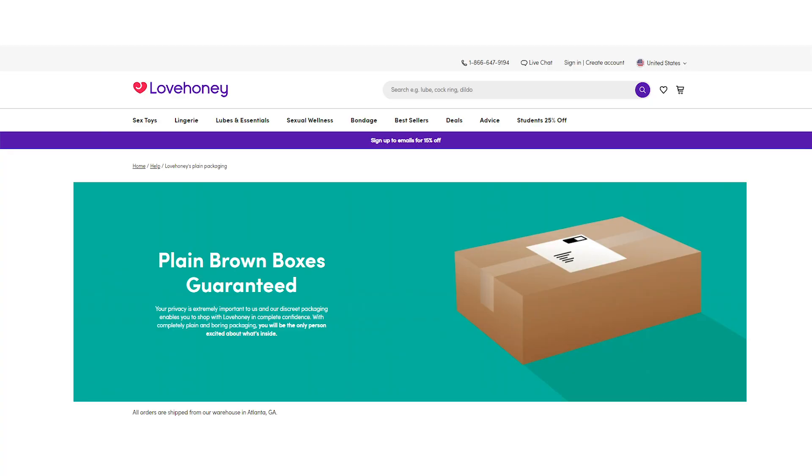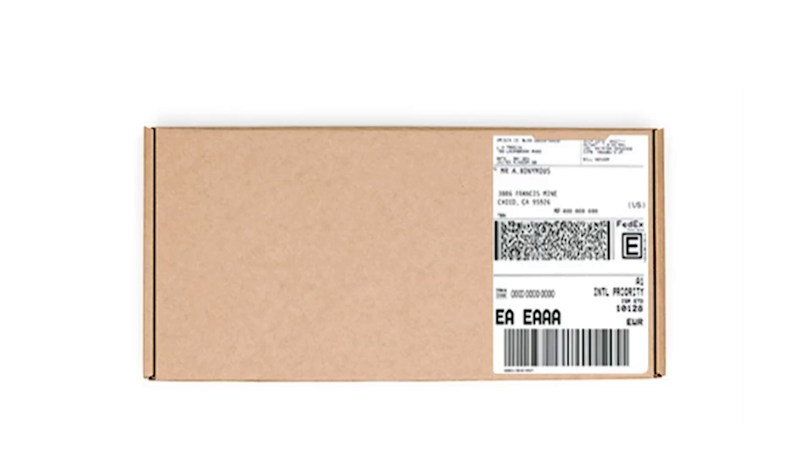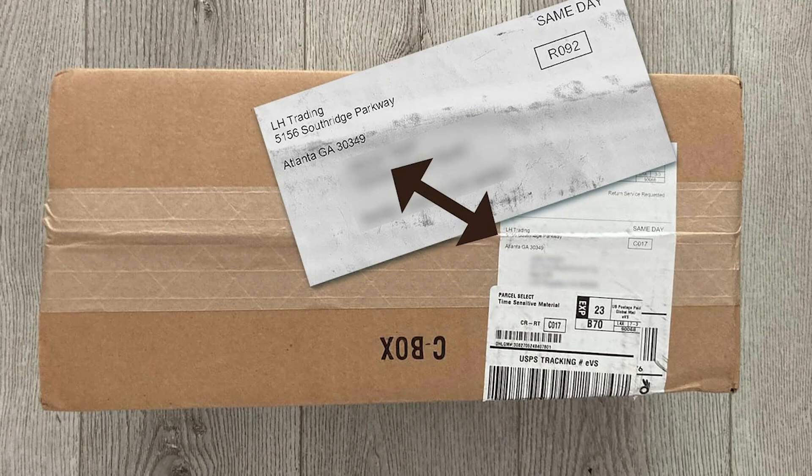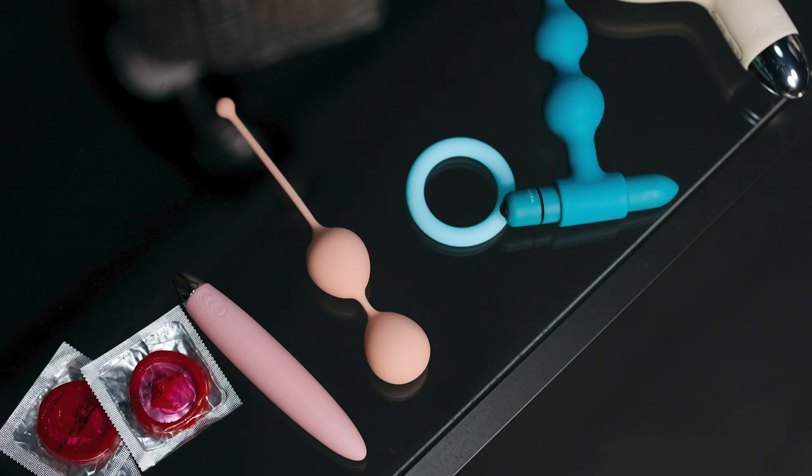Love Honey packaging is pretty boring. It's a plain brown box as you can see. They even have a guarantee on their website called the plain brown box guarantee, so you know this is what you're supposed to get. It also comes with a shipping label with your name and address, but the return address is not Love Honey — it says LH Trading and it comes from Atlanta, Georgia, so nobody is going to know what is in your box.